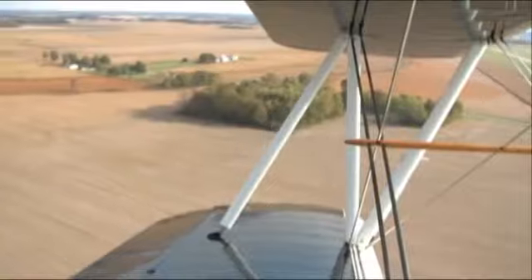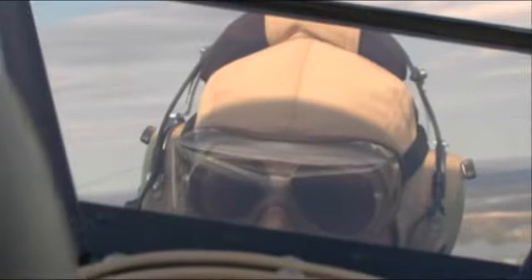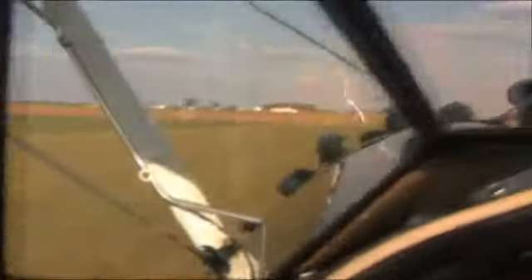So when people see a biplane, they think in terms of an old airplane, a nostalgic airplane. The other thing about a biplane is that they have radial engines up front — big, circular engines — and those engines make a very distinctive noise. Those are the engines that powered World War II.